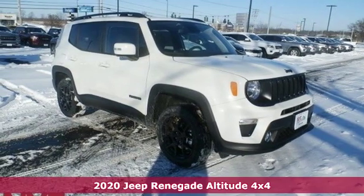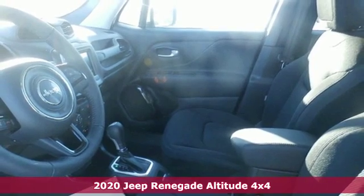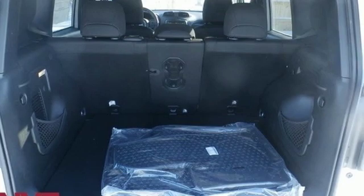It's a new 2020 Jeep Renegade. In the city or in the country, embrace your pioneering spirit in this Renegade. It comes nicely equipped with features you'll love.